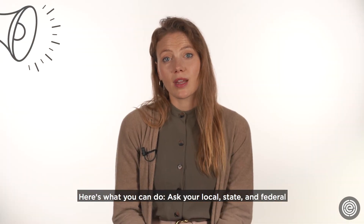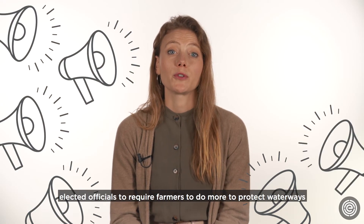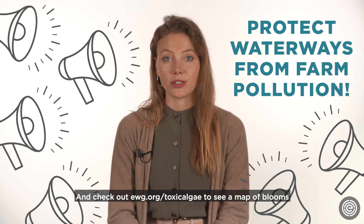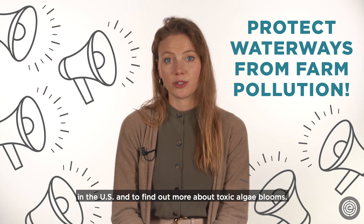Here's what you can do: ask your local, state, and federal elected officials to require farmers to do more to protect waterways from farm pollution. And check out ewg.org/toxic-algae to see a map of blooms in the U.S. and to find out more about toxic algae blooms.